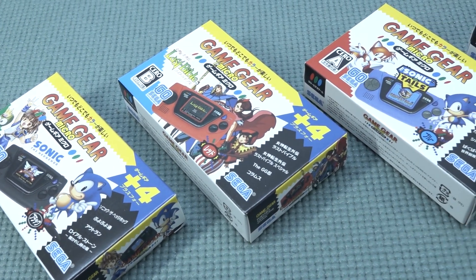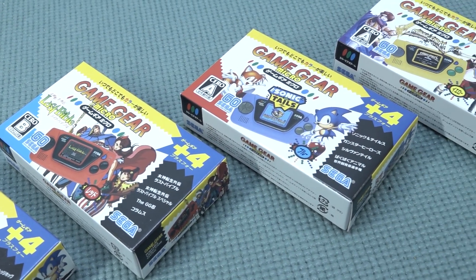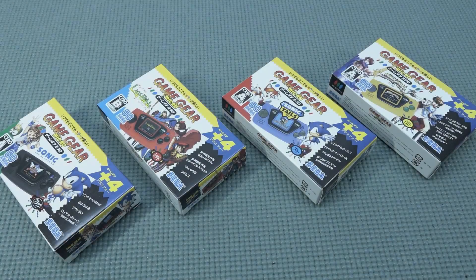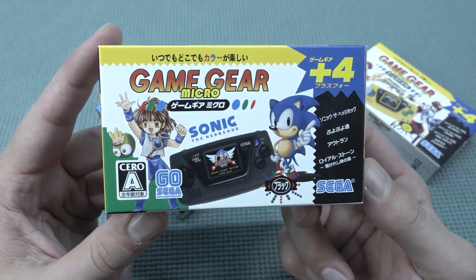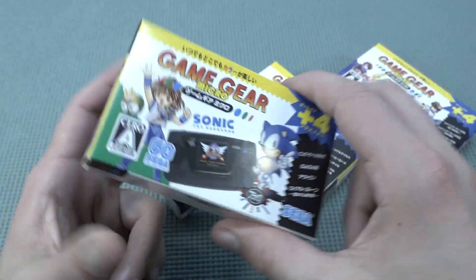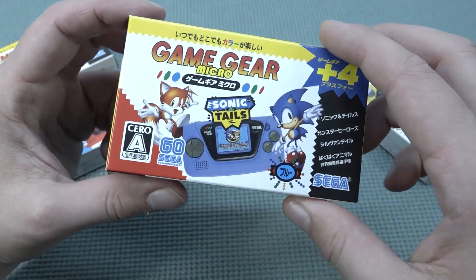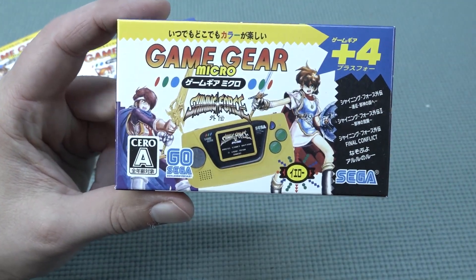I think Sega is still one of my favorite companies, and the reason is very simple: I grew up with them and they had some amazing games — think about Streets of Rage and Sonic the Hedgehog. I already did a review about the full unboxing of my original Sega Game Gear, but I also want to take a close look at the Game Gear Micro. This is the black version; we also have the red version, blue version, and yellow version, each coming with different games.